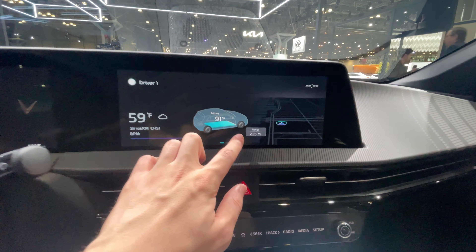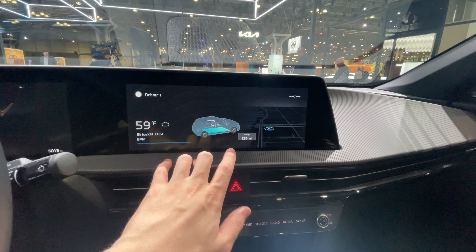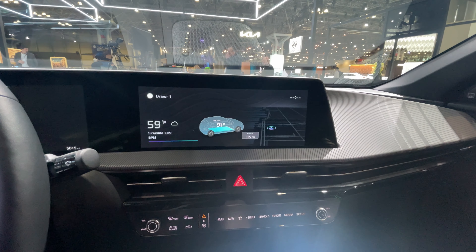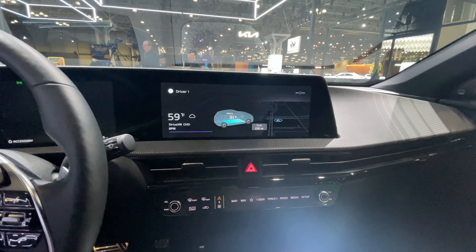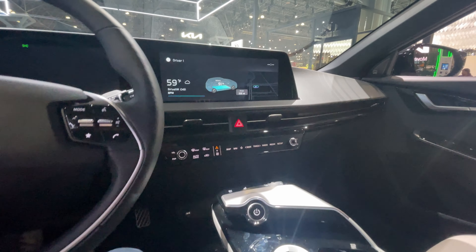You can see this one has 91% battery and 235 miles of range. I believe you can get around 260 to 270 miles in this all-wheel drive version, and some of the rear-wheel drive models can get up to 300 miles of range, but that depends on your driving style.